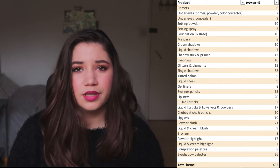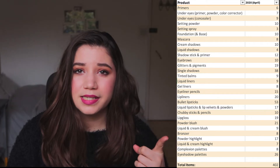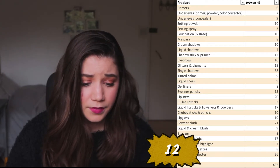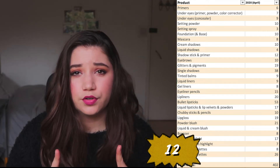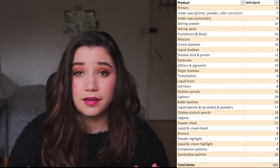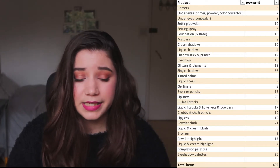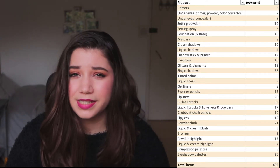Liquid shadows — things like the Stila Glitter and Glow or Urban Decay Moon Dust liquid shadows — I only have four. I'm happy with that number. Then shadow sticks and primers: I have twelve. Most of my shadow sticks are colored ones, mostly from Illamasqua — they're a bit sticky, which works nicely as a vibrant eyeshadow base for blues, yellows, or other colors that might not show up as bright otherwise. As for eyeshadow primers, I only have two from Urban Decay. That's a category that doesn't need to grow since I don't reach for a stick that often.